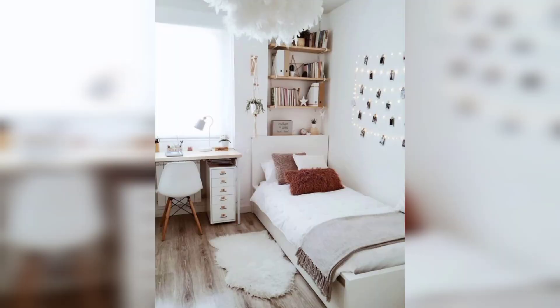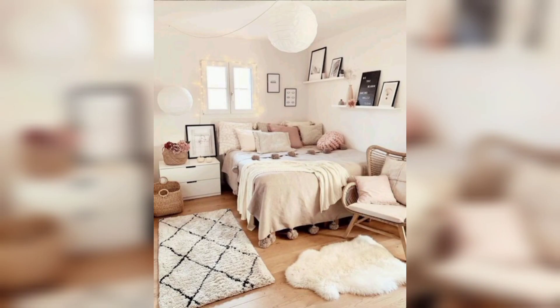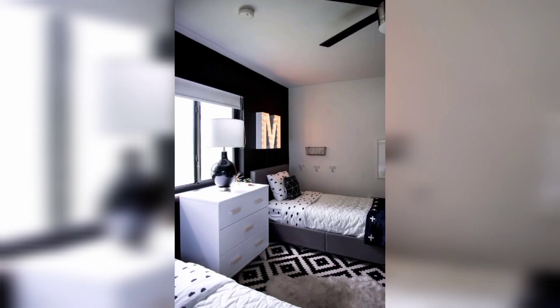Choose a light color palette for walls, bedding, and curtains to create an airy and open feel, making the room appear larger.